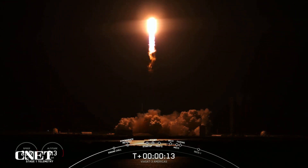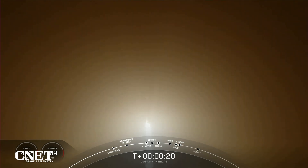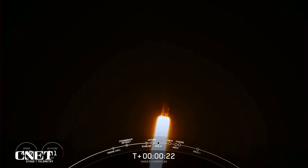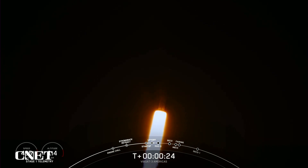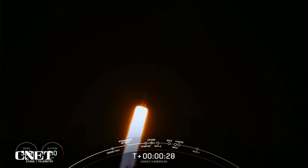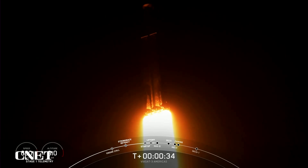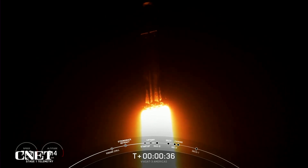Vehicle is pitching downrange. M1D chamber pressure is nominal. We are 30 seconds into flight, under the power of 5 million pounds of thrust. Falcon Heavy is headed to space.